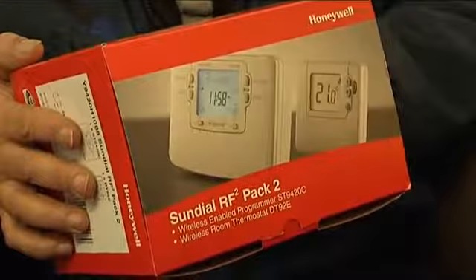But we have a solution. What I've got here for you today is the Honeywell Sundial RF2 Pack 2. What's that? Basically it's a wireless-enabled programmer, which allows us to put in a room stat, which means that we can control your boiler more efficiently.